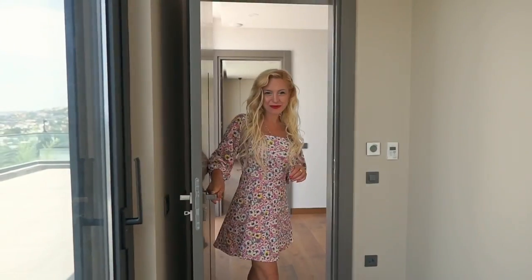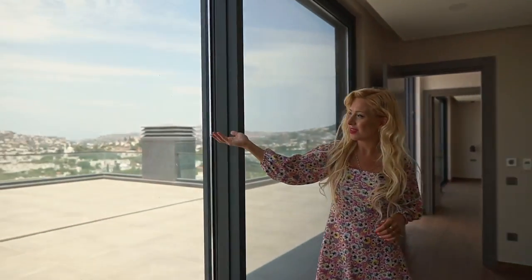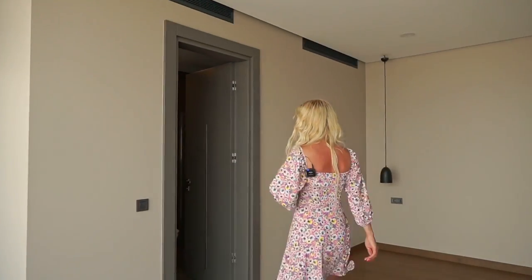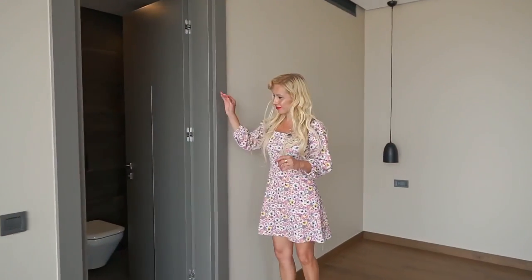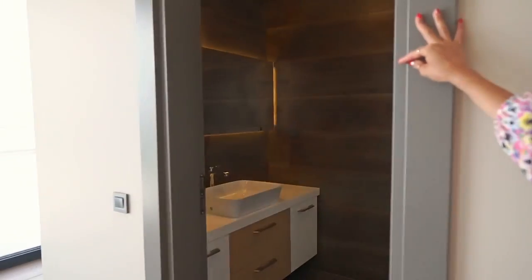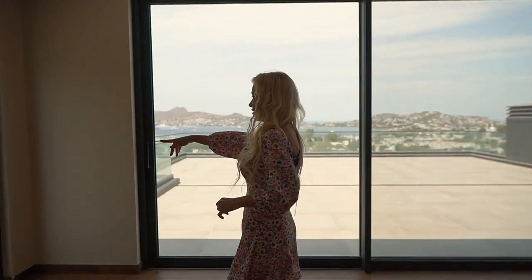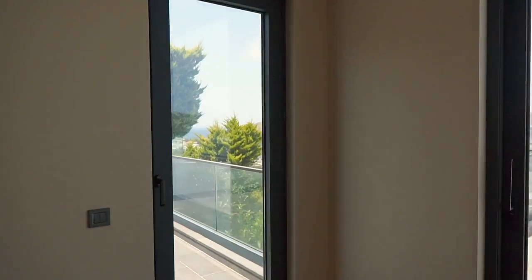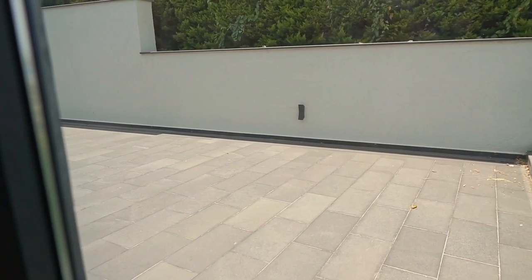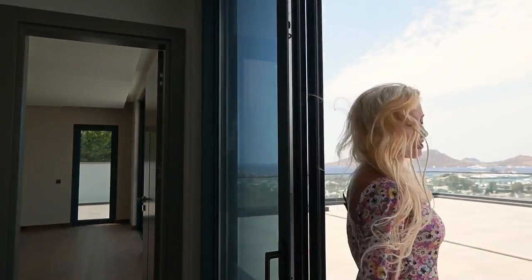That's our last bedroom — we have better, bigger, uninterrupted Aegean views. The bathroom has the same layout. We also have another access to the balcony from here. Now let's check the bigger terrace — follow me.